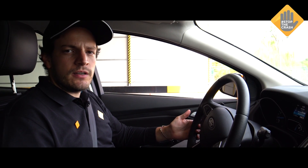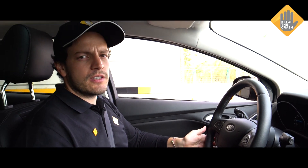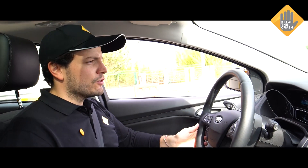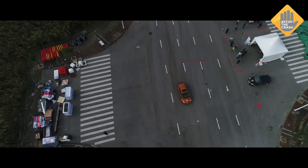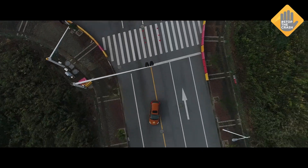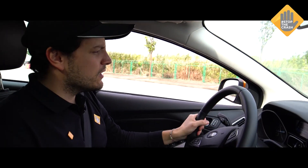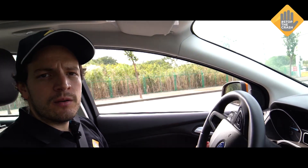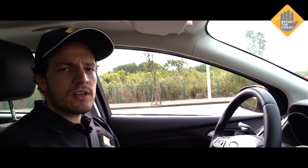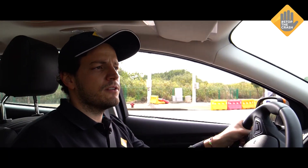We are now in the car with the correct tire pressure on the rear wheels, and we are going to accelerate to 70 kilometers per hour to demonstrate the maneuver. As you saw, the car didn't have any problem performing the lane change maneuver. Now we are going to jump into the next car, which has incorrect tire pressure, and see the results.